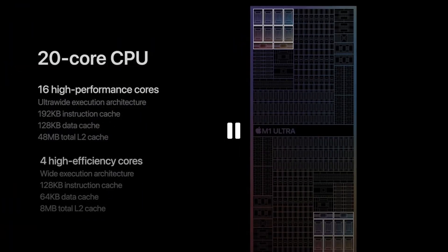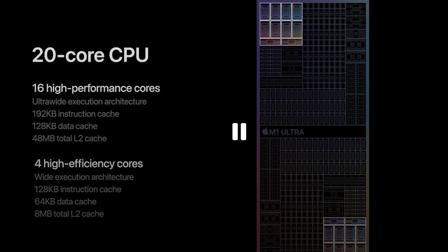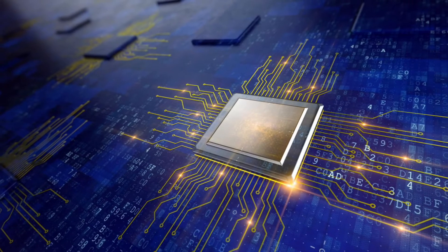The 20-core CPU that the M1 Ultra features is made up of 16 high-performance cores and four high-efficiency cores, which help the M1 Ultra deliver 90% higher multi-threaded performance than any other PC desktop chip in the same range.